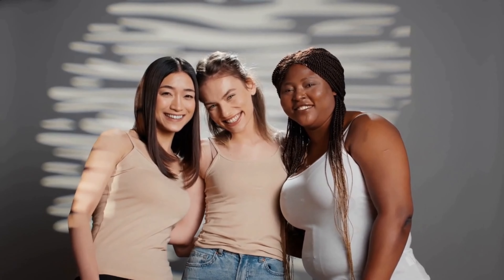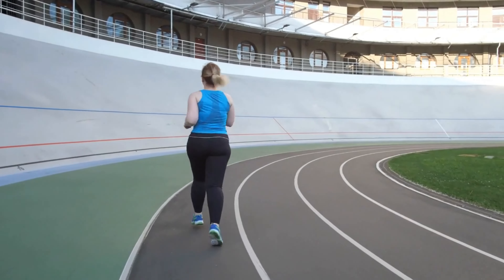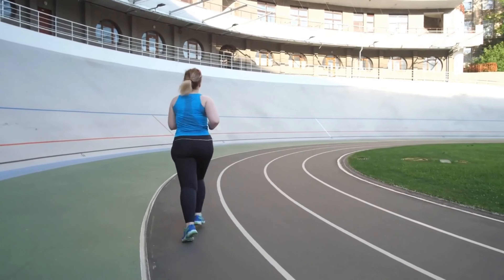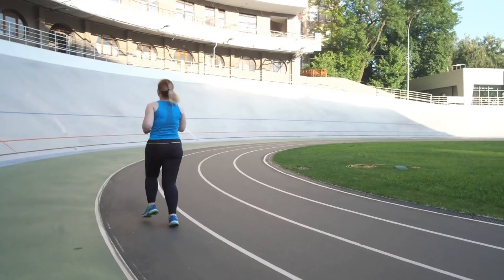Remember, everyone's body is different and there's no one-size-fits-all approach. It's essential to find what works best for you and your lifestyle. Consistency and patience are key. Lastly, celebrating small victories along the way is crucial — whether it's fitting into an old pair of jeans or hitting a personal best at the gym, acknowledging your progress keeps you motivated and focused on your goals.